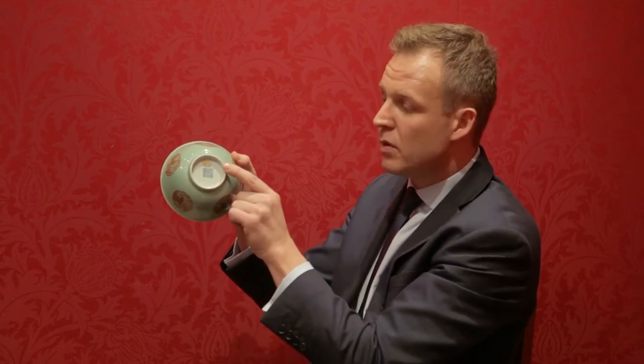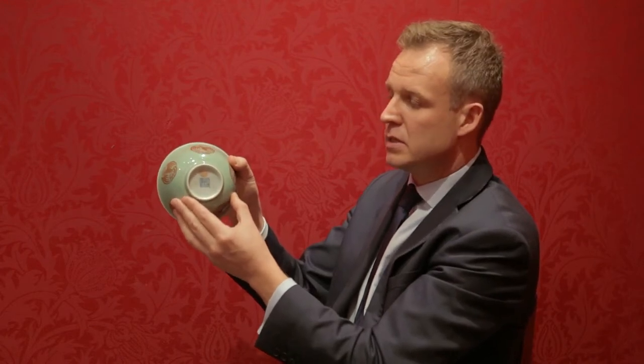What's also really rather lovely about both of these is that they have this paper label on the underside, suggesting that they've been in maybe quite an important collection at some time in the past.